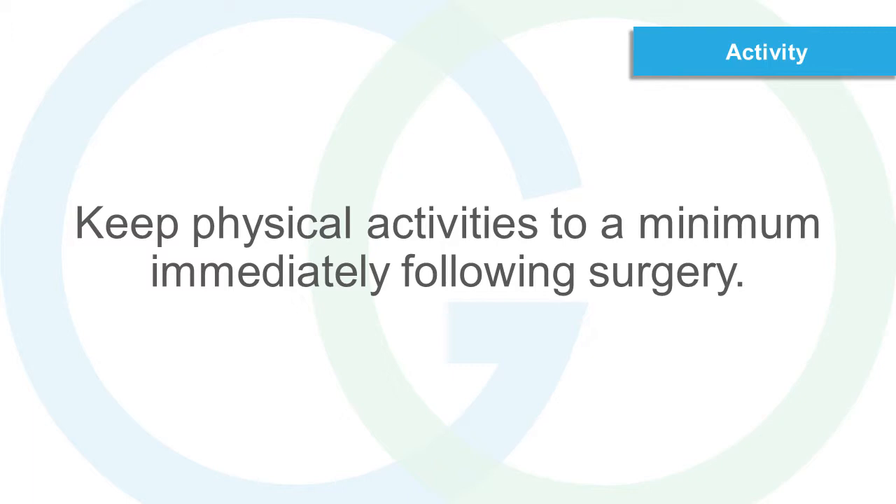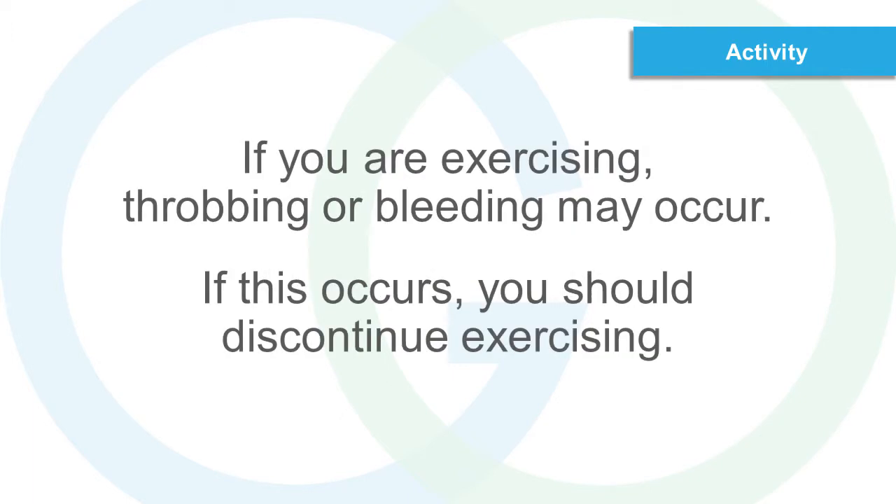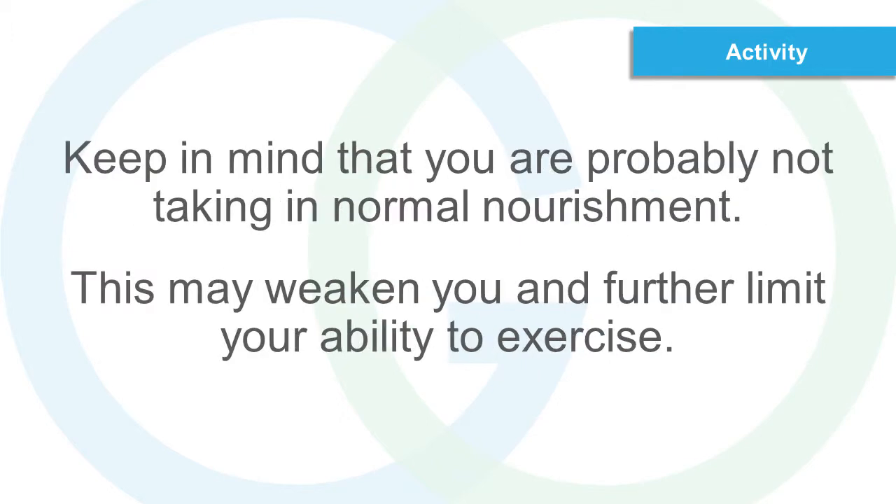Activity. Keep physical activities to a minimum immediately following surgery. If you are exercising, throbbing or bleeding may occur. If this occurs, you should discontinue exercising. Keep in mind that you are probably not taking in normal nourishment. This may weaken you and further limit your ability to exercise.